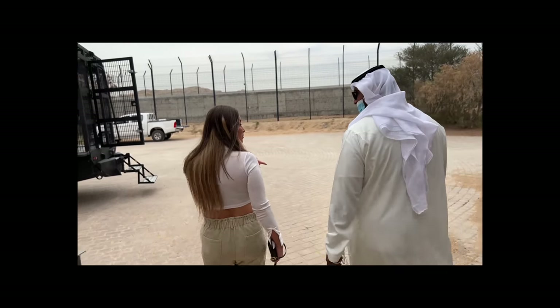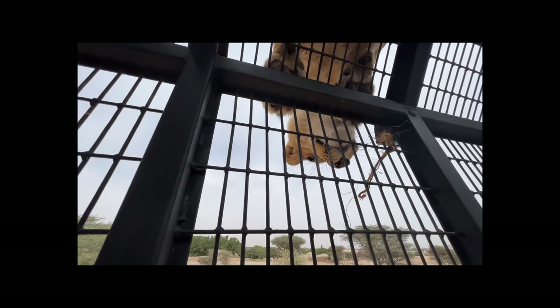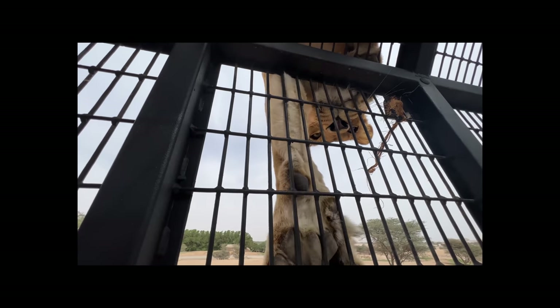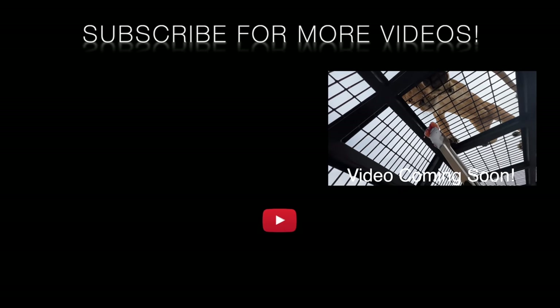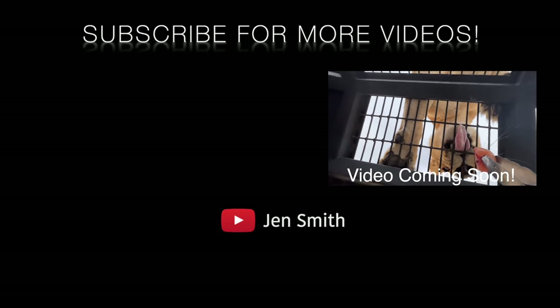I'm not getting anywhere near you guys touching lions. Can I give you some more? This is a good piece. Here you come — are you ready?